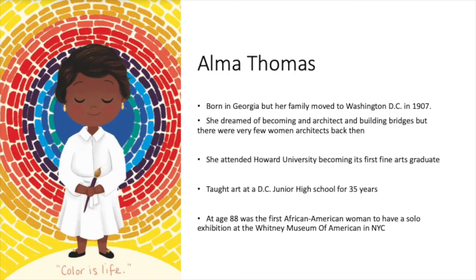She dreamed of becoming an architect and building bridges. But at that time, there were very few women architects. She attended Howard University and became its first fine arts graduate. She went on to teach art at a Washington, D.C. junior high school for 35 years.